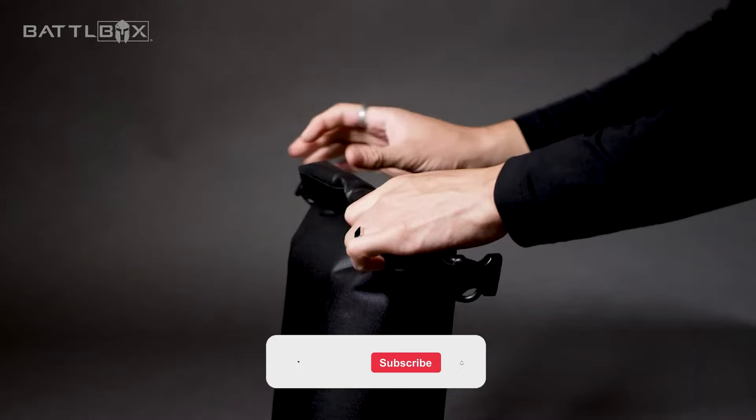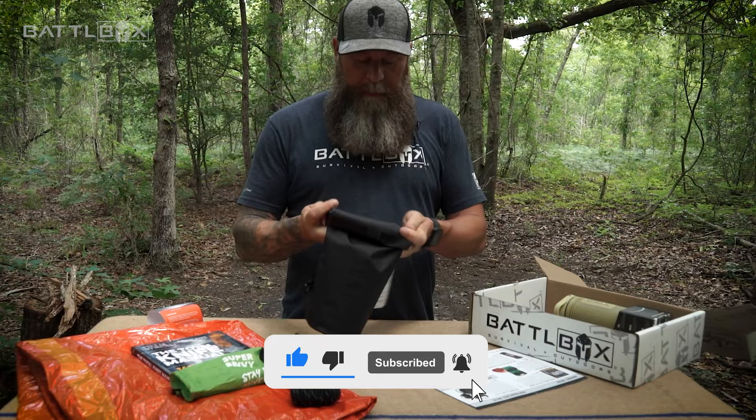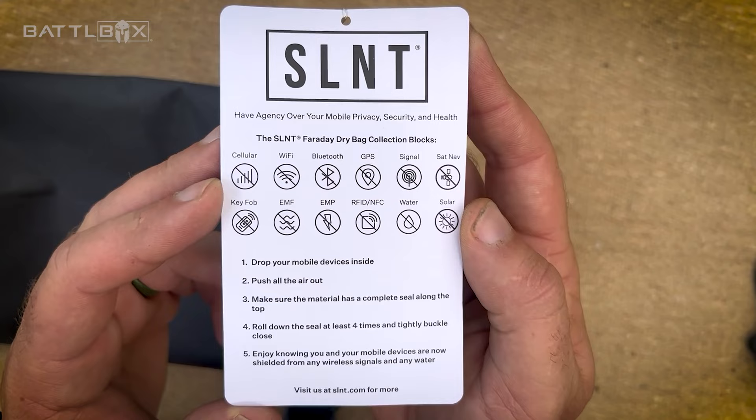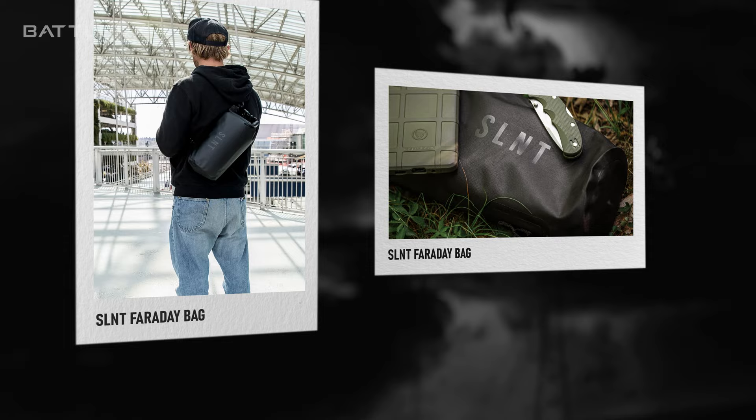Luckily, we have these 12 must-have items that will help you survive an EMP disaster. Number 1: Faraday bags. There are things in this list that are vulnerable to EMPs, which is why we place this gear at the top. Faraday bags can help protect electronic devices from damage caused by an EMP attack, making it possible to stay connected and informed in the aftermath. You just have to place all of your electronic survival gear inside this bag to ensure that your phones, laptops, radios, and lanterns won't be damaged.